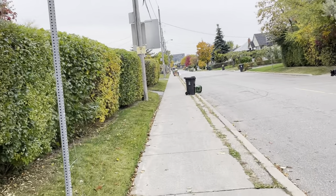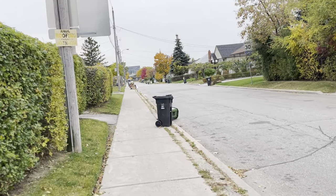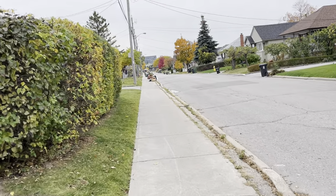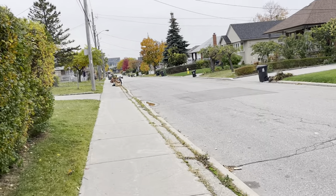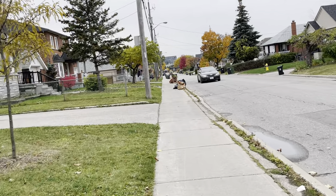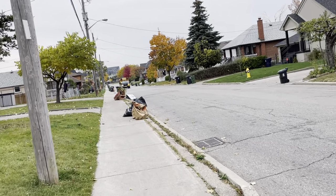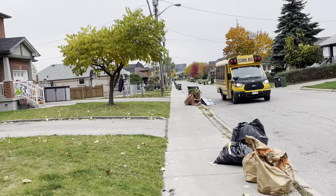We're going to walk all the way to the end and maybe drop into that park for a quick second. Somebody actually has a swing set in their backyard — that's quite nice. Most of the houses here are single-leveled with a basement, just like a lot of the houses on Royal Oak Road.